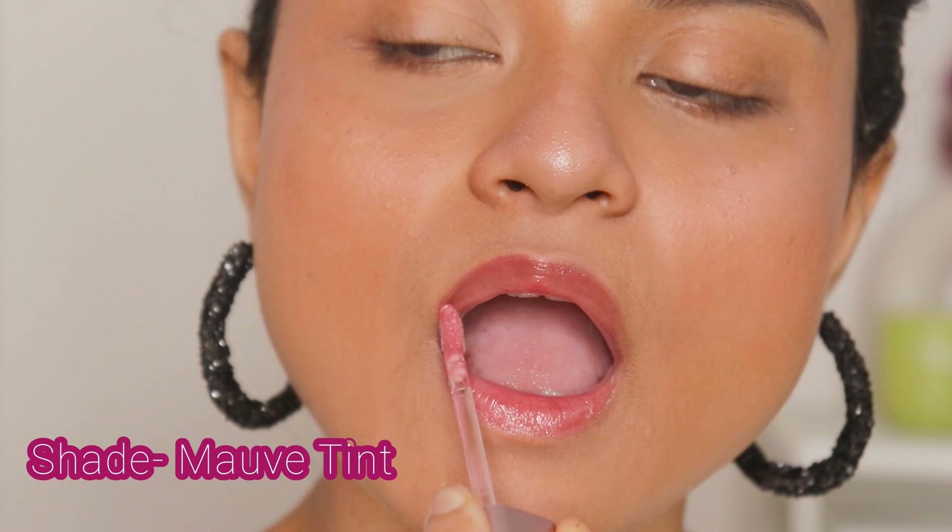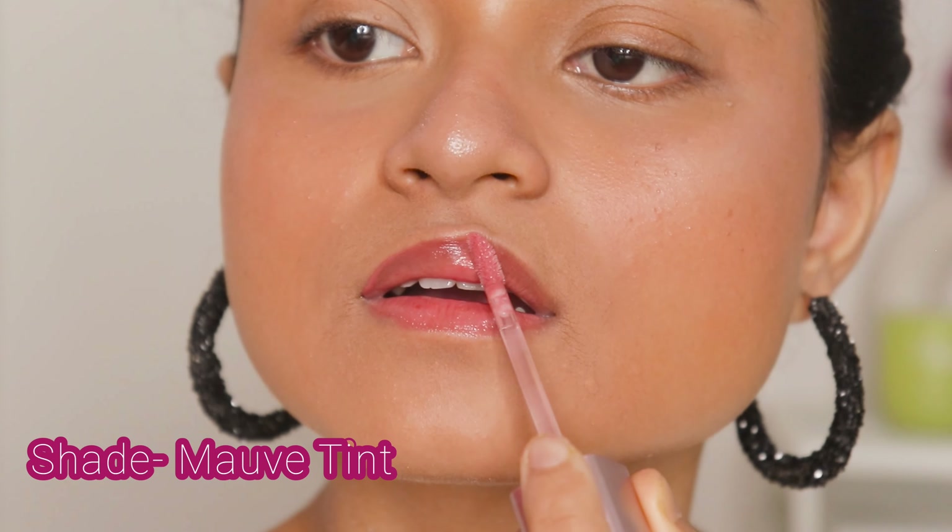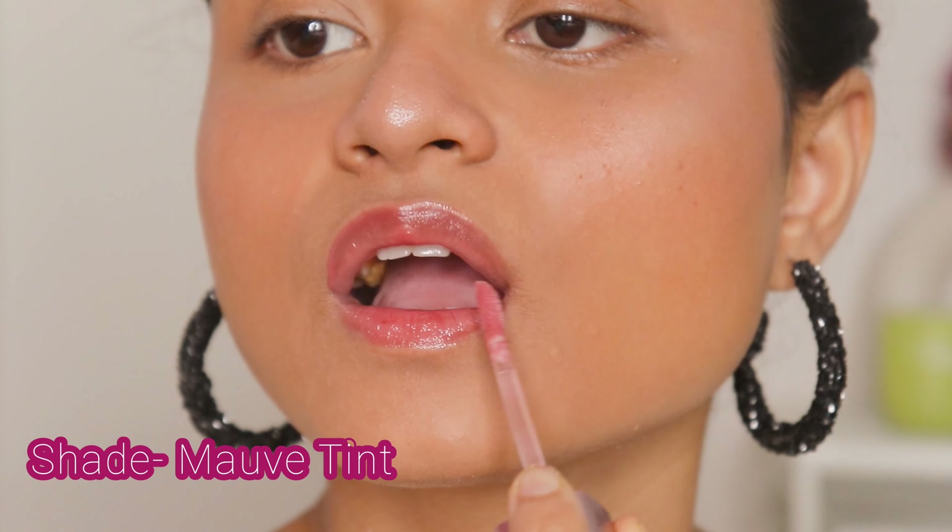Now talking about the quality of the lip gloss — it's very very good. As you can see I've applied it, it has a very natural tint to it. It almost matches with your lip color. By the way I got it in the shade Mauve Tint — this shade was always out of stock, I think everybody loves this shade. I have heard a lot about it, and this time I finally luckily got it. And I really love this lip gloss.